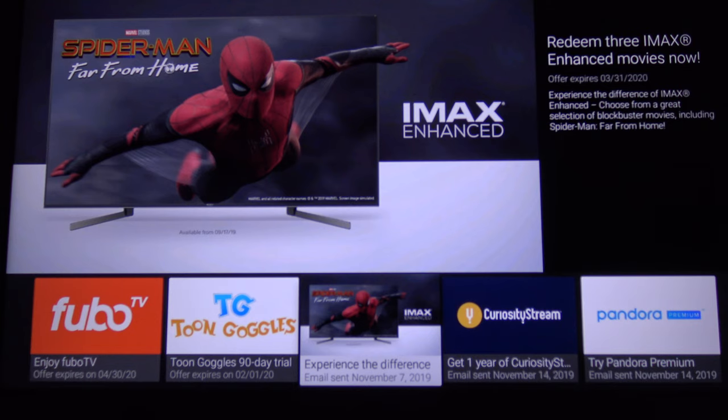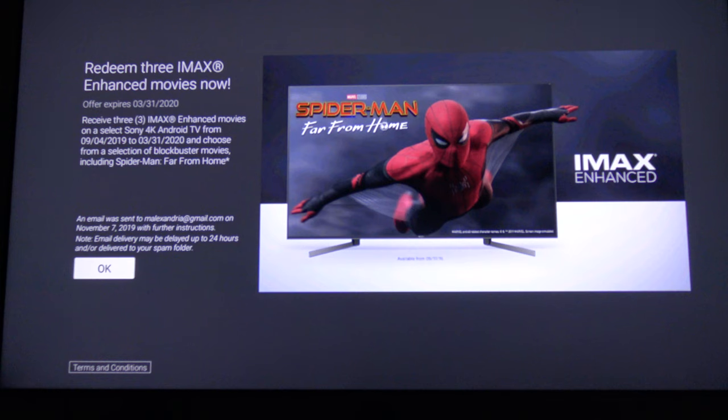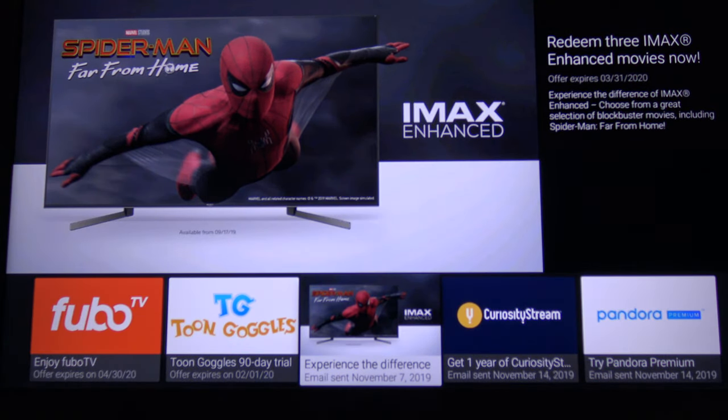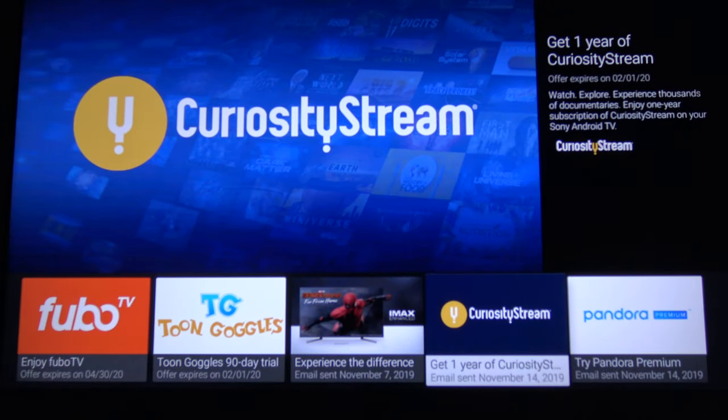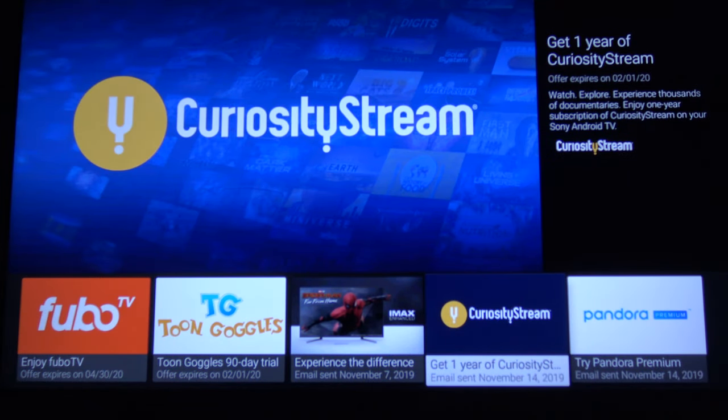So basically you go to your bonus area, click your experience, and redemption is really easy because it's tied to your Google account — you click it and boom, it's right there. The other thing I love about the Sony TV is they give you a lot of different bonuses with your TV purchase. You get three free IMAX Enhanced movies, a year's free subscription to CuriosityStream — which is a service I really like but never actually subscribed to — and three months of Pandora Premium. That's pretty darn good, Sony, good on you.